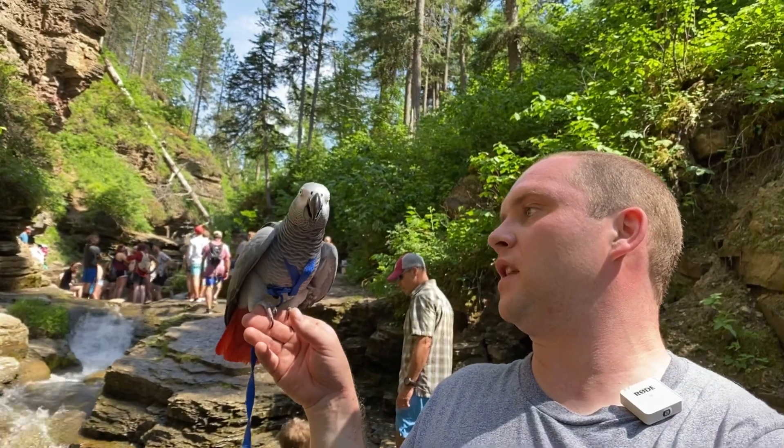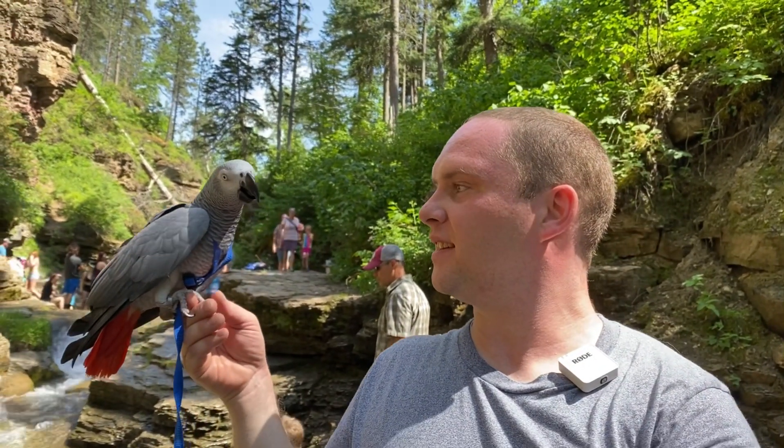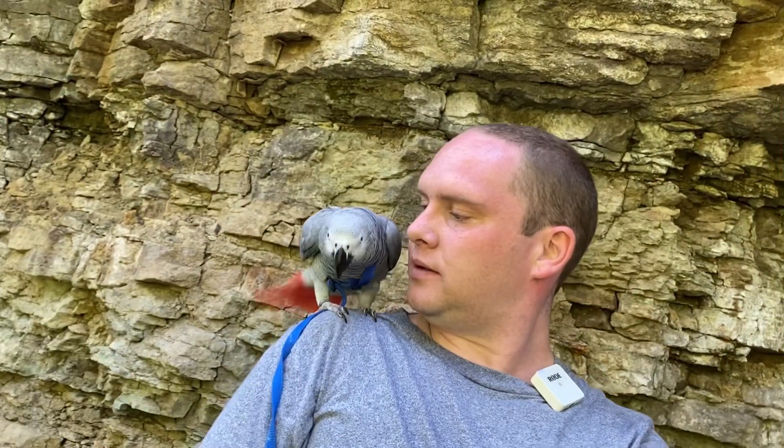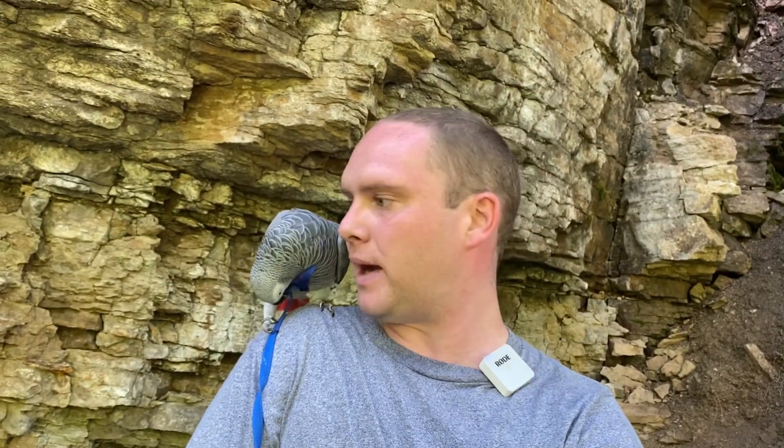What do you think, Lilu? How do you feel about Spearfish Canyon? I think we'll probably hike on back. There's still some more waterfalls we can check out, as there are quite a few here in Spearfish Canyon. So we're walking back to our car. You love those head scratches! It took us about half an hour to walk up to that waterfall, so another half an hour back.